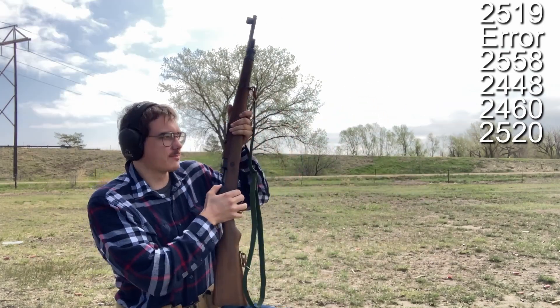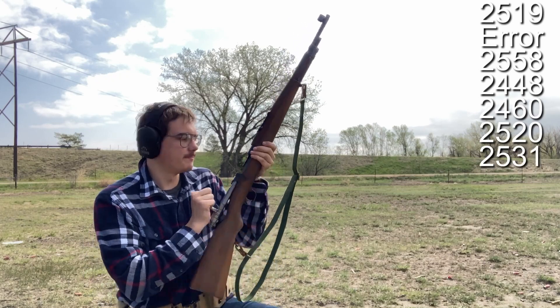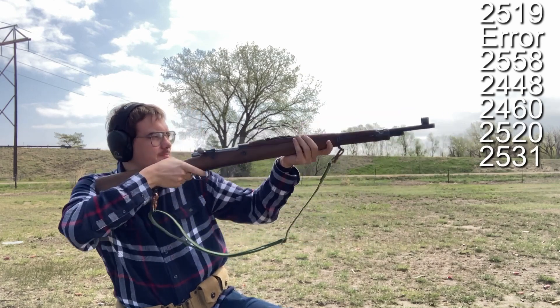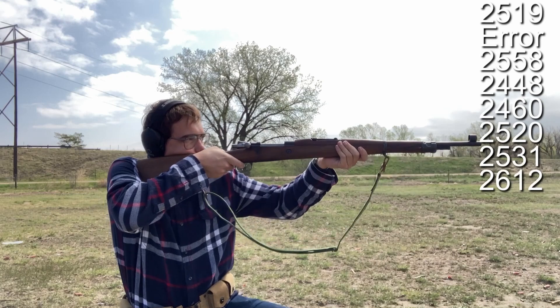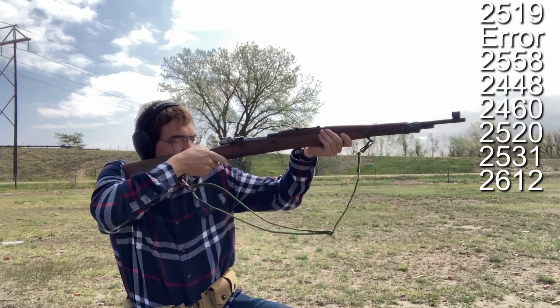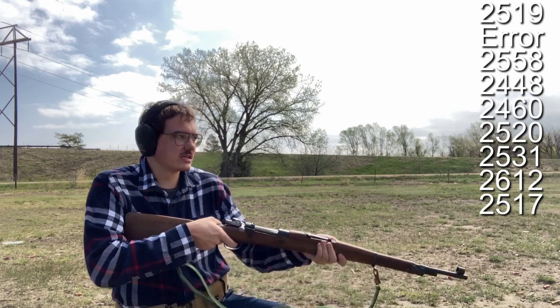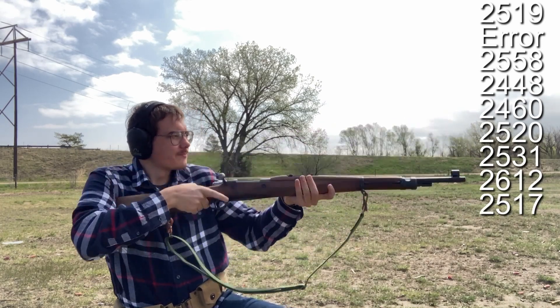The case fell back into the chamber — 2,000 — there we go, 2,531. 2,612. 2,517. 2,432.